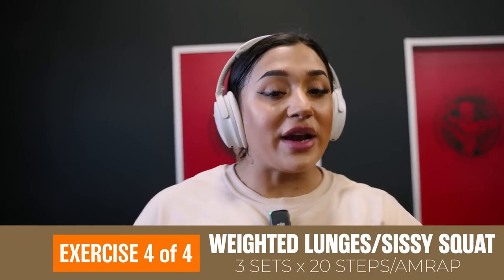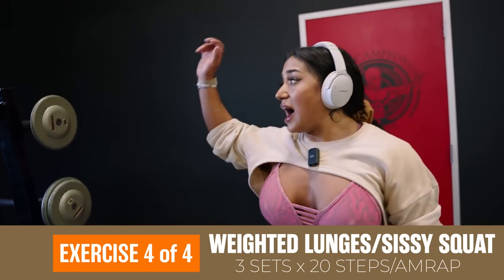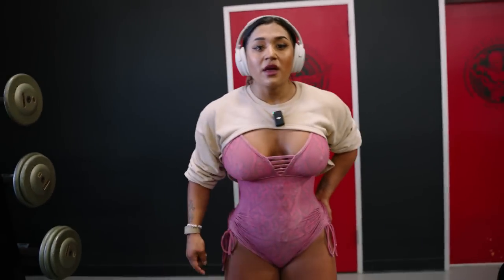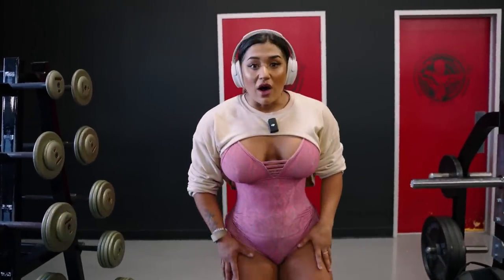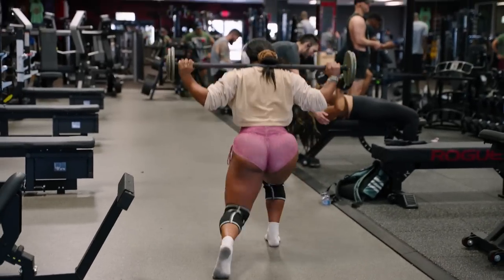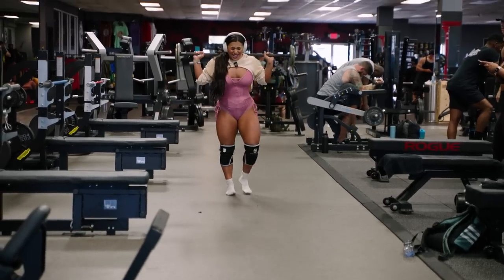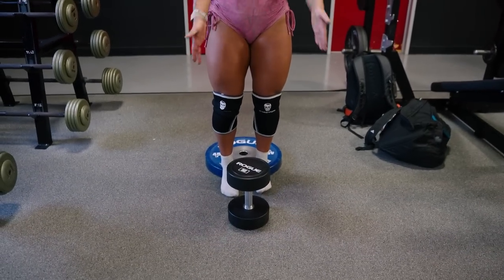We're going to do walking lunges — 20 steps in total. When you're counting, you literally just count each step: one, two, three — give yourself enough space. I'm going to use a preloaded bar. Then we're going to superset it with a sissy squat: I'm going to elevate my heels on this little platform, hold a dumbbell, and target the quads. We'll do as many reps as we can until failure on that. Supersetting between the two with about two and a half to three minutes rest, three times.